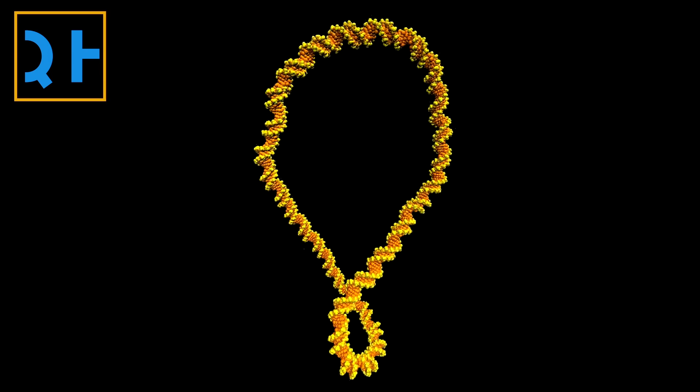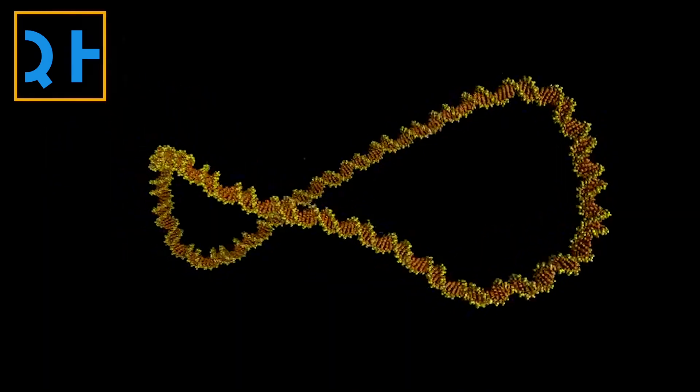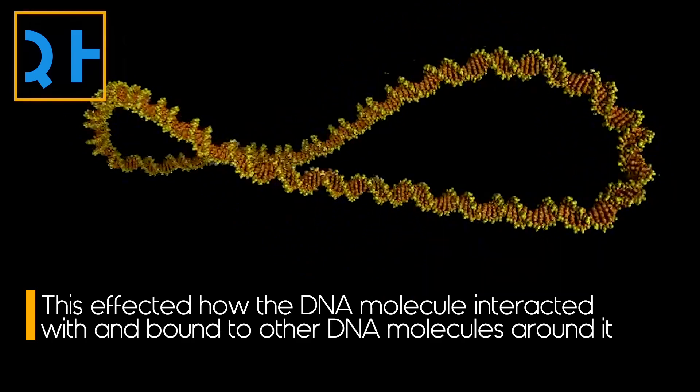Interestingly, DNA in its relaxed form barely moved. But when twisted, as it normally does when squeezing into a cell, the DNA morphed into many other shapes. These various shapes influence how the DNA molecule interacted with and bound to other DNA molecules around it.